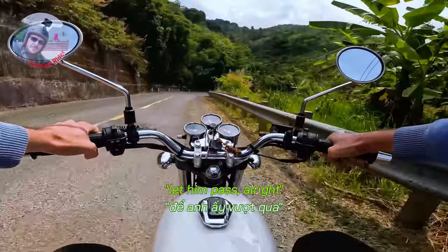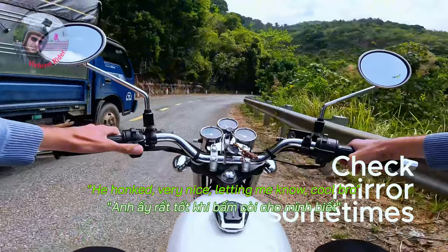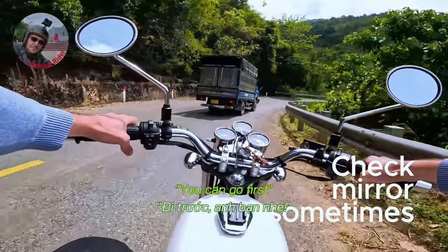One second — there's a truck behind coming, let him pass. All right, he honked very nicely to let me know. Cool, you can go first.